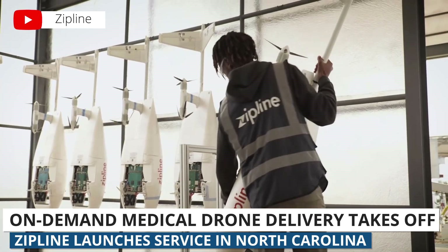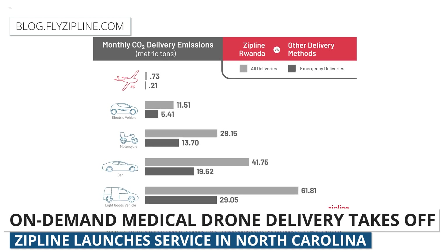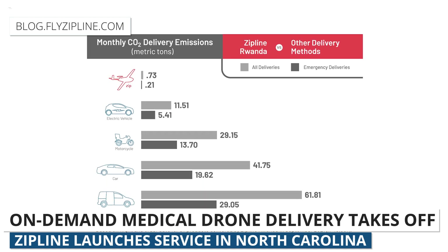There's also a nice environmental component that Zipline is highlighting in their press release — a big reduction in delivery carbon emissions when comparing drone deliveries to van, car, and even electric ground vehicle deliveries.